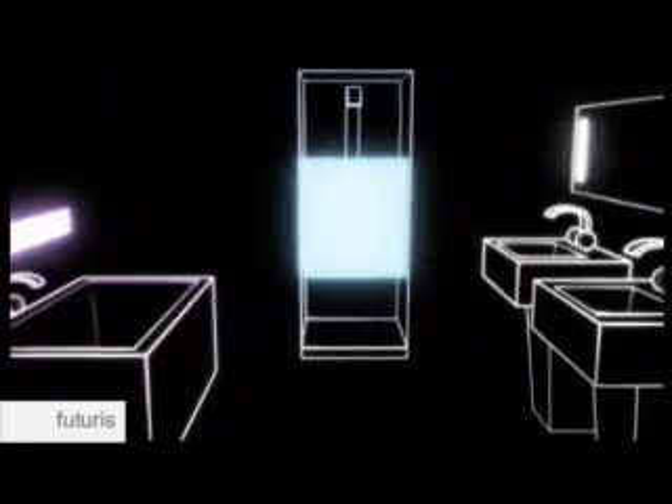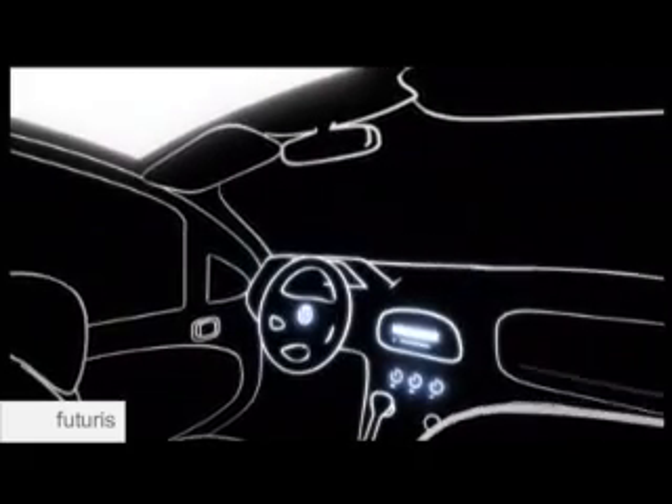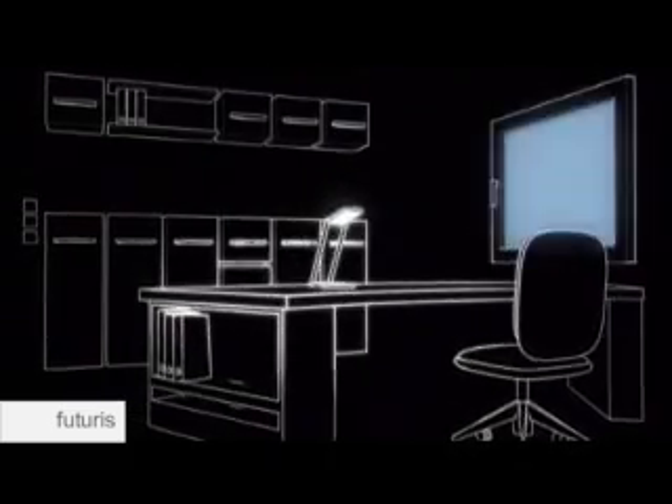So in the future, our rooms might look very different. Thin strips of OLED material could be integrated into furniture, walls and ceilings. Windows and mirrors could provide cheap mood-setting lighting. If the performance of such devices improves as expected, in several years the lamps we use today may seem as obsolete as oil lamps or candles.